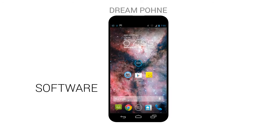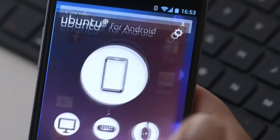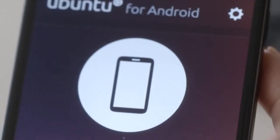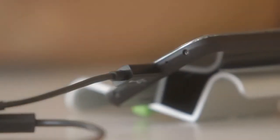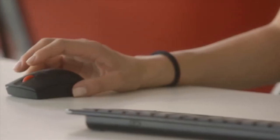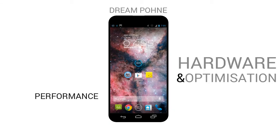In the software sector, I would like this phone to have the latest version of stock Android with Ubuntu desktop from the Ubuntu Edge, so you can use it as a smartphone and then use it as a desktop replacement. As I said in a previous video, performance is a result of both good hardware and software optimization.